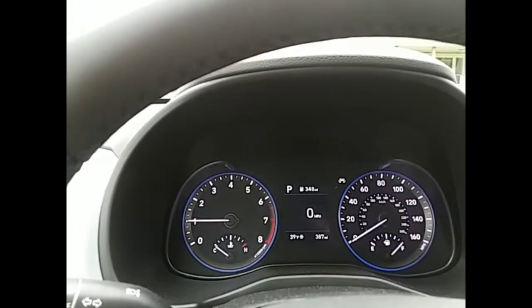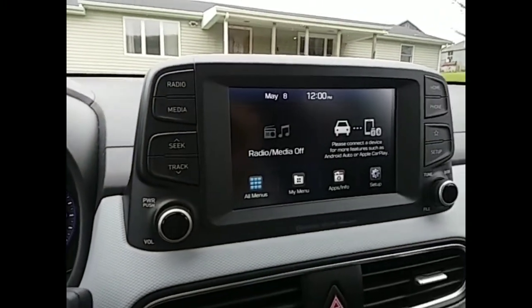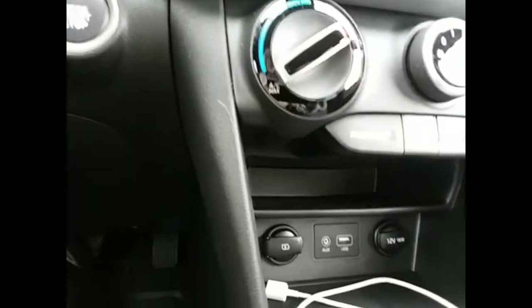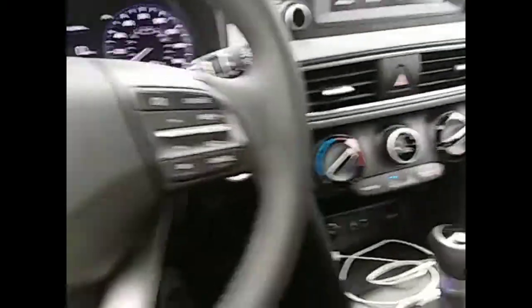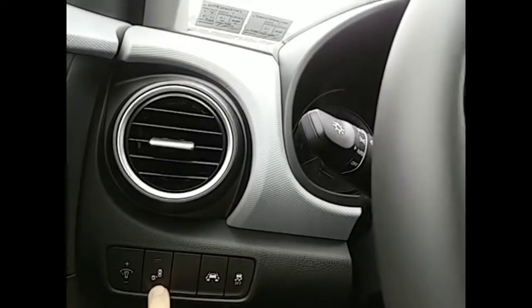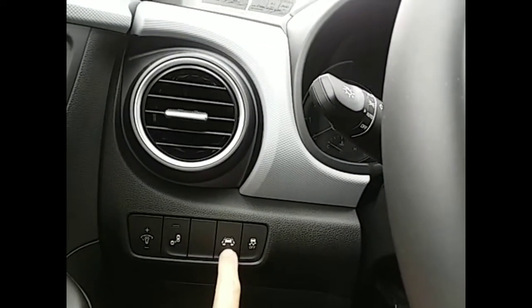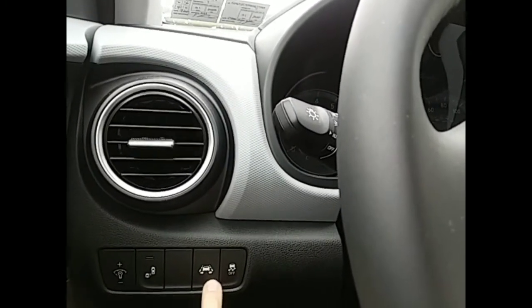It has a tachometer, the speedometer. Of course, this display will change in the middle. There's the 7-inch screen. Charging station for your phone. This button here, you can turn these on and off — this is the blind spot and rear cross-traffic collision warning. And then this, of course, is the lane-keeping assist and driver attention warning.